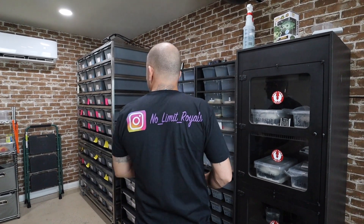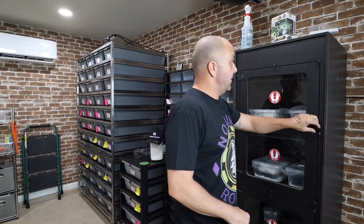Alright, so we're going to get into an egg cutting here. Big shout out to No Limit Royals — nice shirt. That's my buddy Jerome. Thank you, bud.